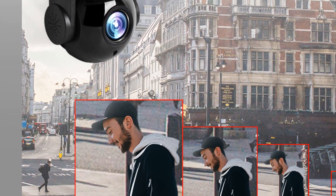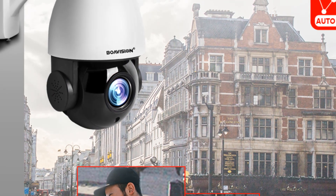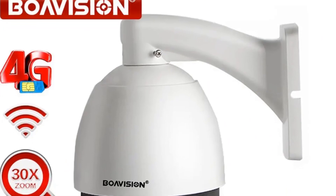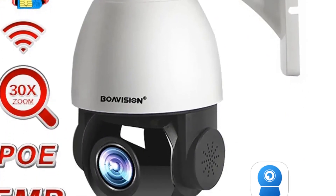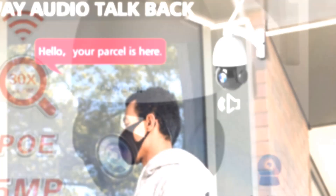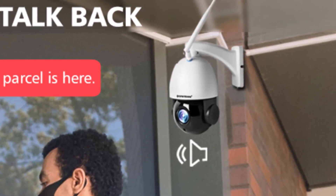Alarm functions also include writing pictures and videos to a micro TF card and alarm message push notifications. It supports 8 preset points with zoom lens, and zoom status can be saved during preset positions. The camera features a metal housing, is designed for outdoor use, and carries a waterproof rating of IP66.